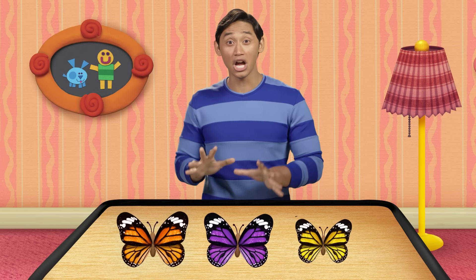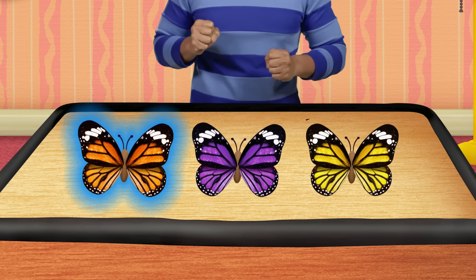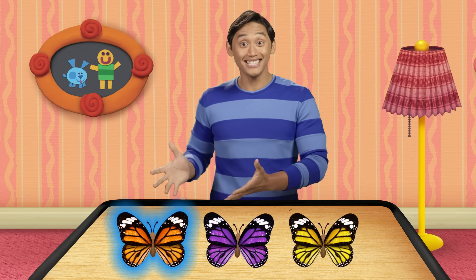I'm looking for the color orange. Which of these is the color orange? That's it! Wow.